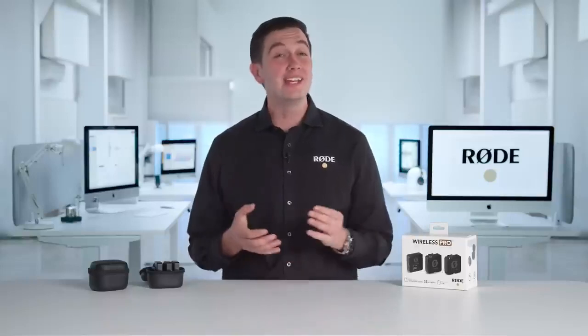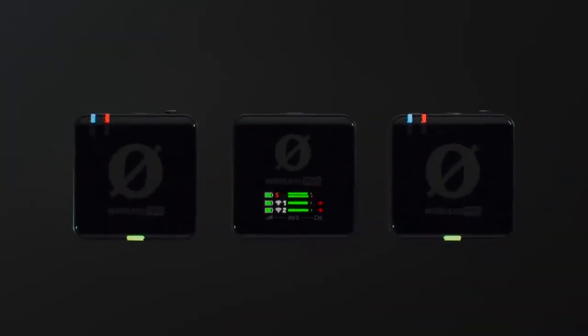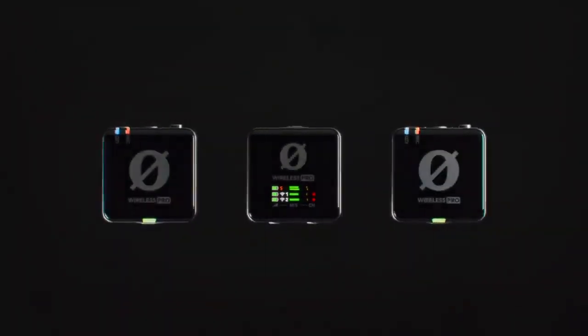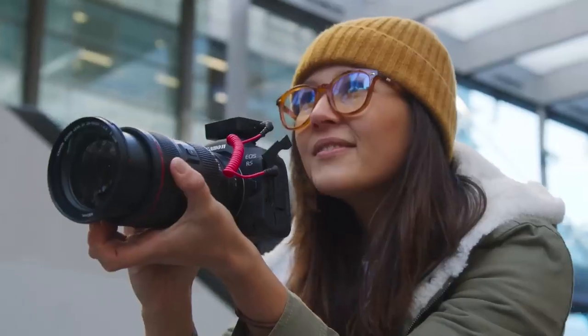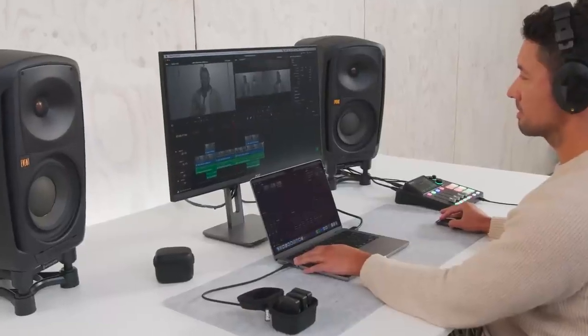Hey guys, Ryan here. Let me introduce you to the Rode Wireless Pro. The Wireless Pro is the one that you've been waiting for — an ultra-powerful, ultra-versatile wireless mic with a massive list of features that have never been seen together in any microphone, let alone a compact wireless system.